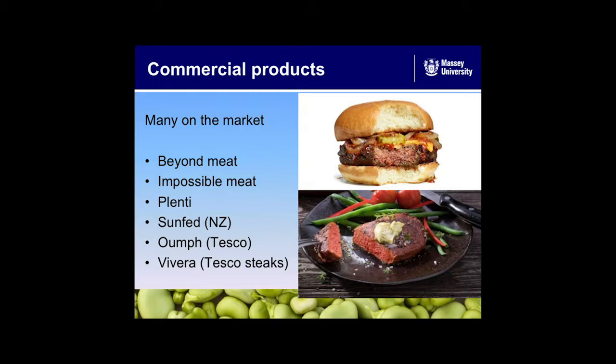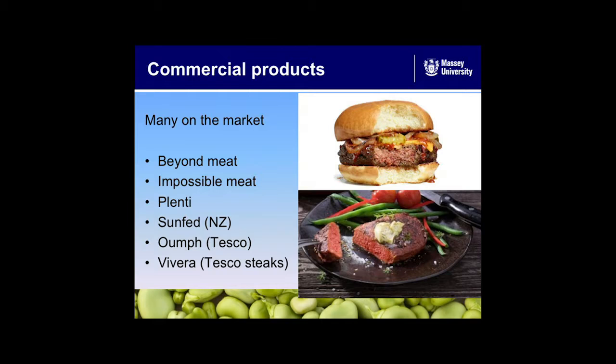A lot of these commercial products are on the market — the Beyond Meat burger, nice and pink inside; Sunfed in New Zealand; Vivera just hit the Tesco market in Britain with these steaks, looking very realistic indeed, quite impressive. The advantage with them is that they got funded and we didn't get funded in New Zealand — I had to do it off my own back.